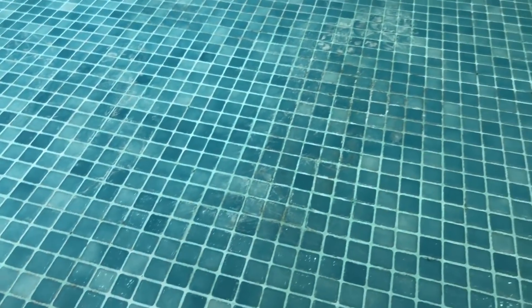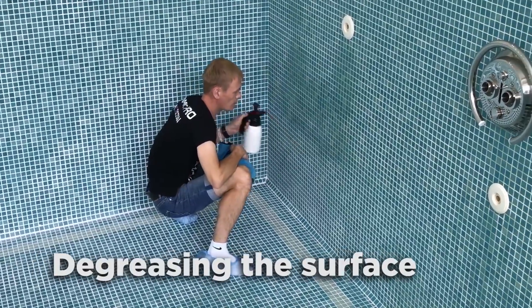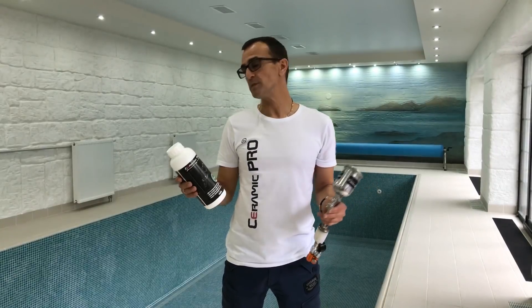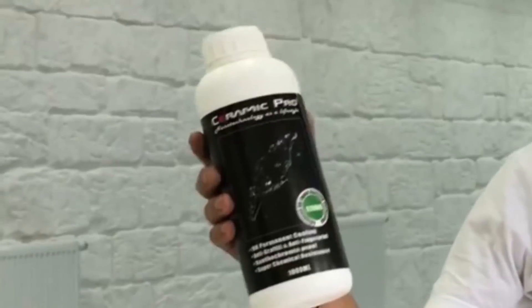The seams are already clean and prepared. Here are the prepared tiles. We can see a transition from clean to dirty. After degreasing, the pool is completely prepared. Now we will protect it with Ceramic Pro Strong.